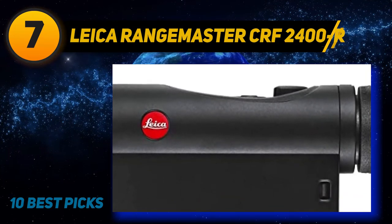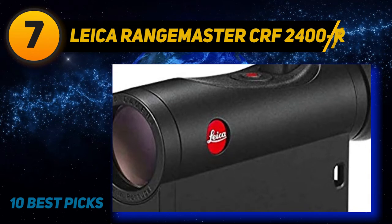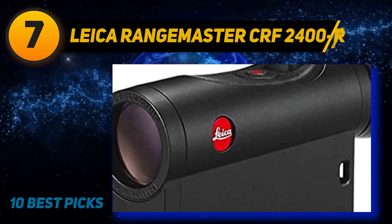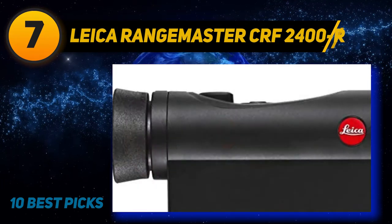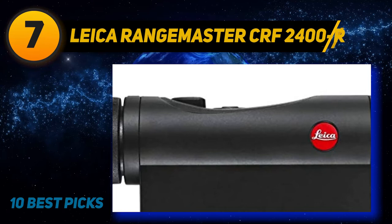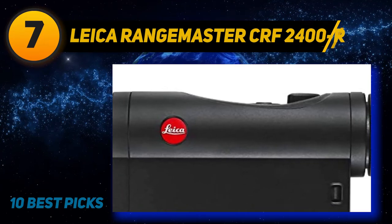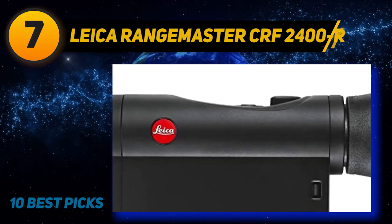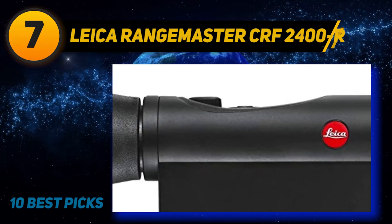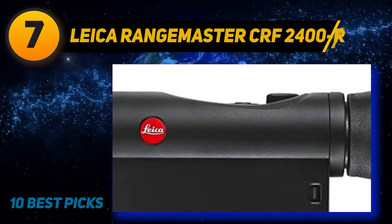The 2400R is almost as fast as the Sig Sauer Kilo 2400 ABS at a much cheaper price point, and much faster than most other rangefinders on the market today. The range capabilities are roughly 1,200 yards, which is perfect for most styles of hunting. The 7x magnifier makes identifying targets at 1,200 yards surprisingly easy, and the quality of the glass really does seem close to more expensive units. Weighing only 185 grams, it's one of the lightest full-featured rangefinders on the list, and the LED screen automatically adjusts to the lighting situation.